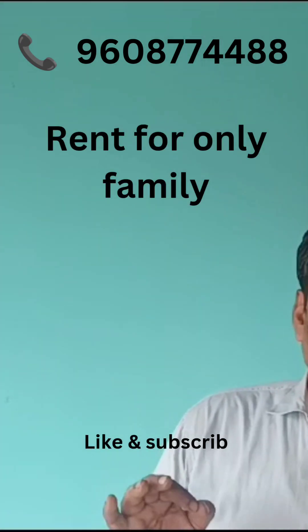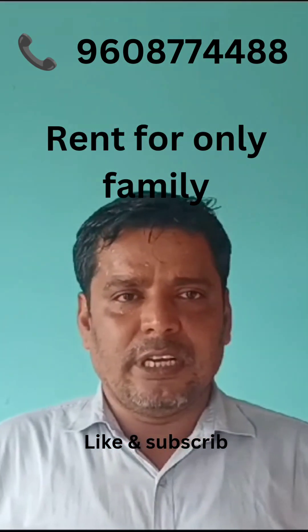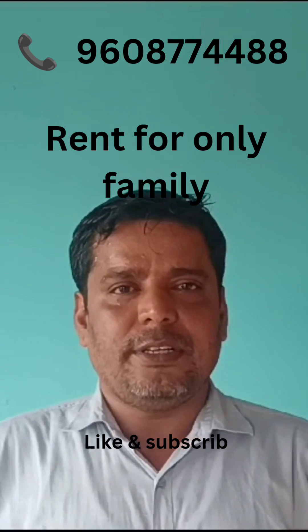It is very beautiful, spacious, and clean. It is a very good society and a very good project. Thank you. Like and Subscribe. Namaskar.